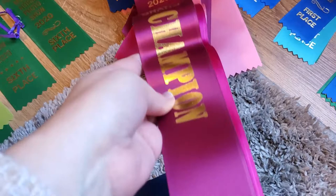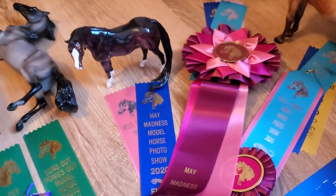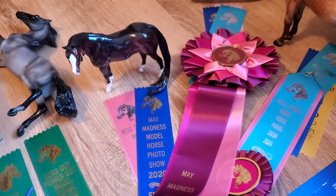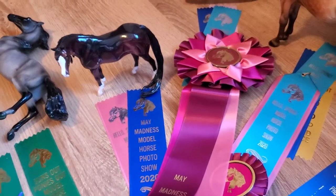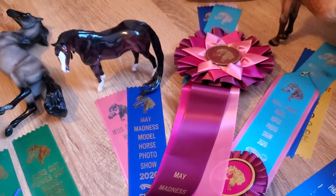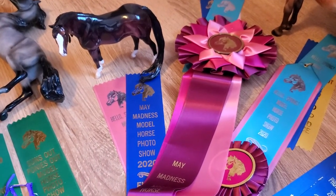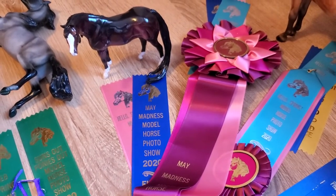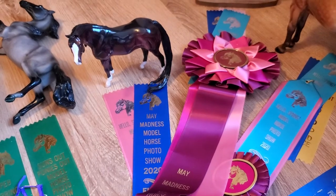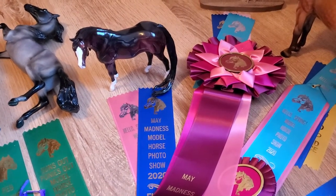Mini of mini grand champion — so that's really awesome that he won that. I've always placed the highest in photo shows; I've never won an overall title at a live show yet and really hope to change that at some point when shows start picking back up. I'm really happy with how he did and that he was able to win this ribbon with an astounding amount of other entries.